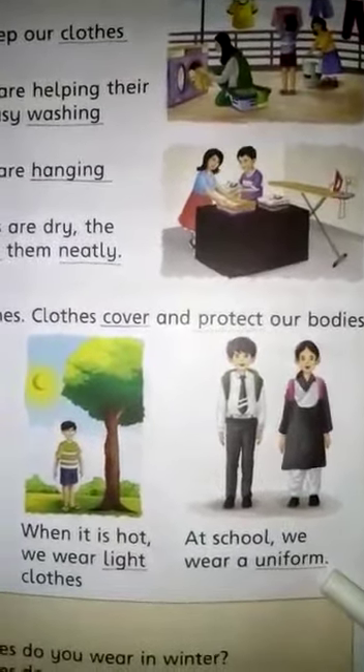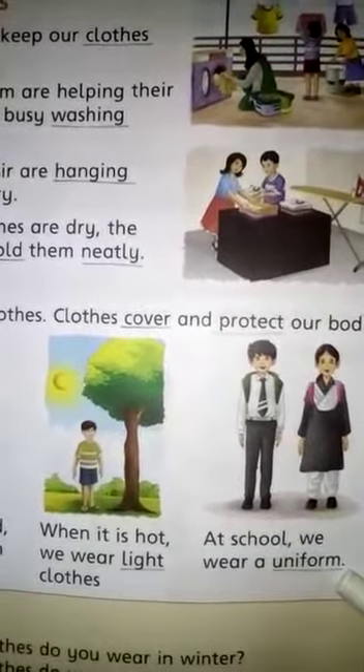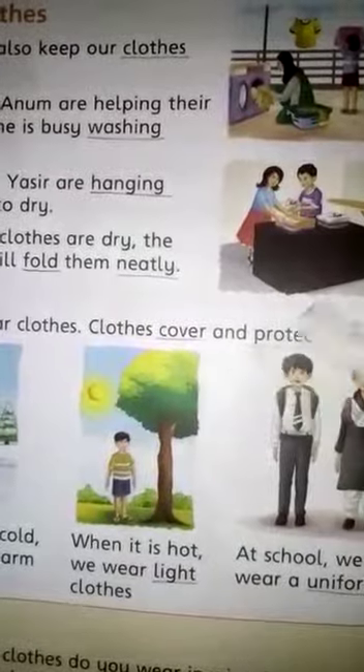So children, you have to learn these difficult words and do the dictation on your rough registers. And children, you have to read this chapter two times.